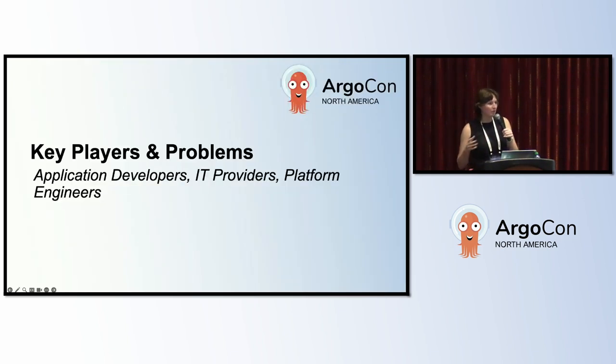There are three main classifications of teams we have to serve: the application developers, the IT providers, and then my team, the platform engineers.